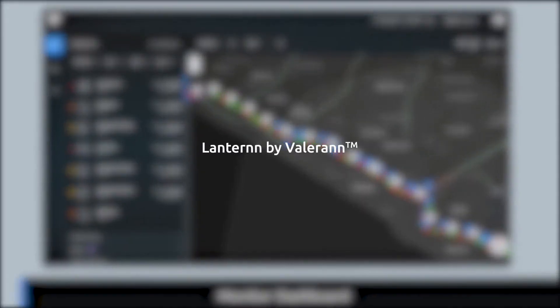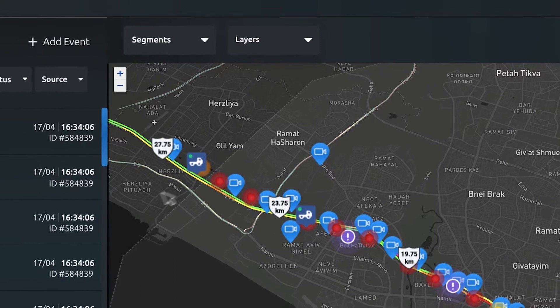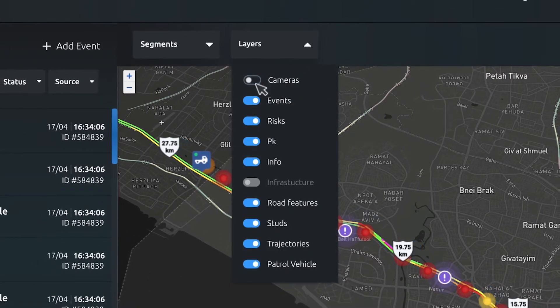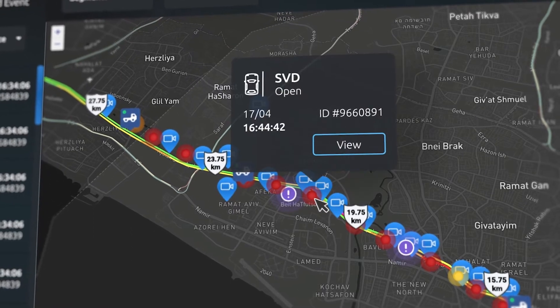Lantern by Valoran is an innovative solution that leverages algorithms based on AI and ML, computer vision, and big data technologies, offering results in best-in-class data fusion, including precise events cross-validation and prioritization for immediate and future road operations improvements.